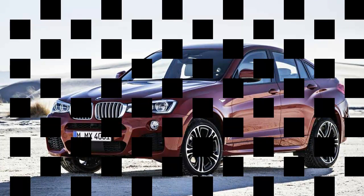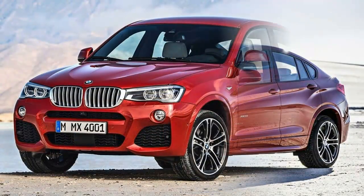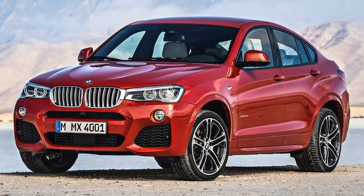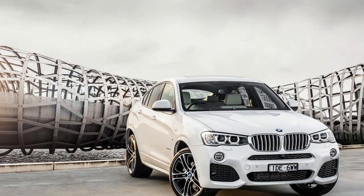The first SUV coupe was a success, just ask its Bavarian creators. It was an awesome statement of beauty and power, according to former chief designer, and roughly a quarter million people around the globe have agreed. That was encouraging enough for BMW to apply the formula to a lower segment in the form of the X4.